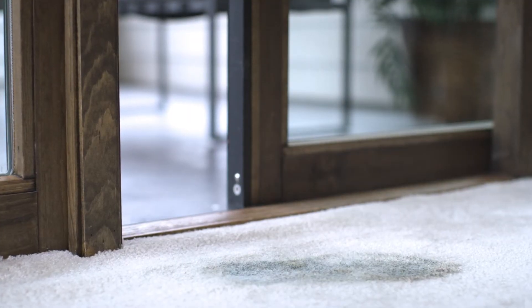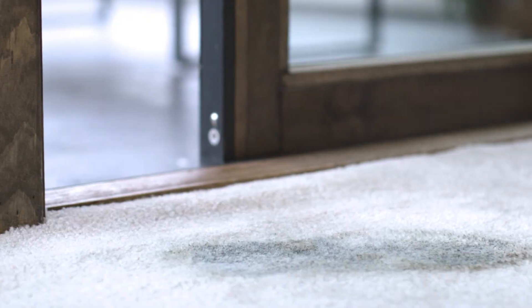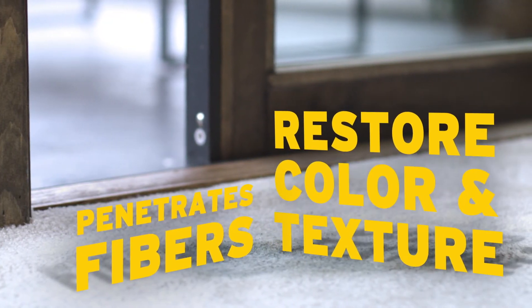Spot clean in well-worn areas with targeted enzymes to destroy stains. This pro-trusted formula penetrates fibers to restore color and texture.